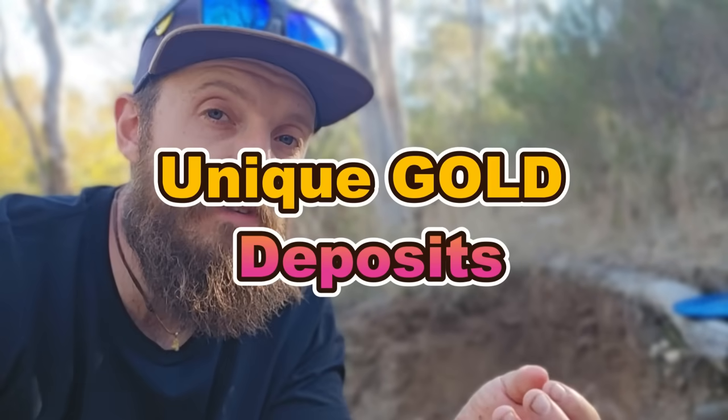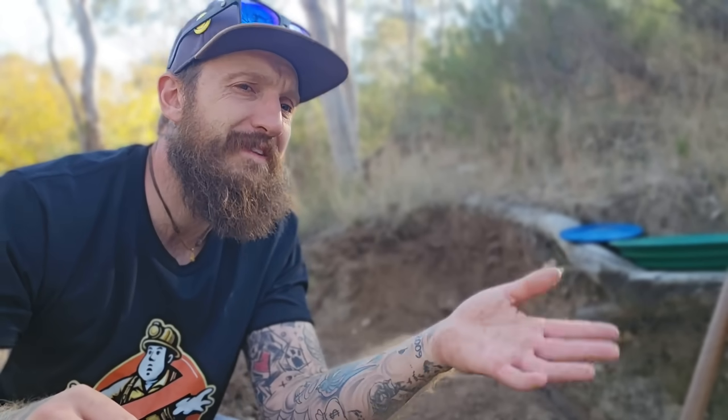Showing you unique gold deposits is something I've always taken pride in. Everyone tells everyone to go look on the inside bend, behind a boulder, but I'm here to show you something that's better.